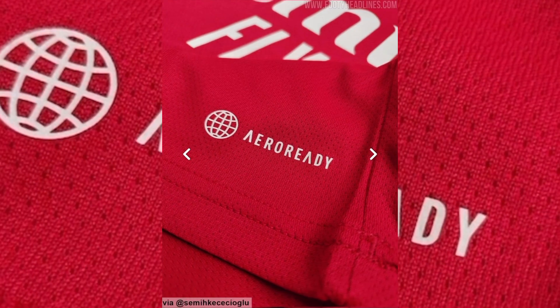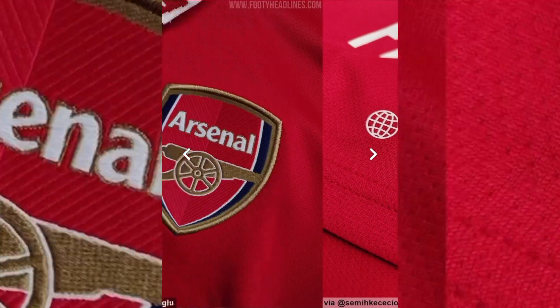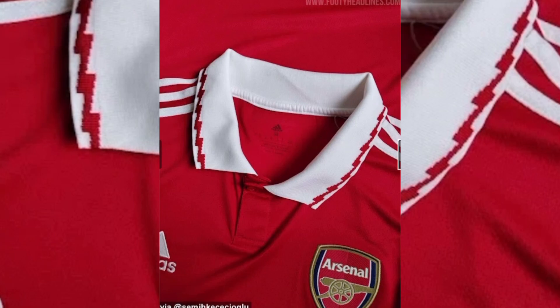If you can't wait that long then you're in luck. The gods over at footyheadlines.com have been working hard putting these together for the Arsenal home kit. Definitely go and check their site out for yourself — they have loads of leaked kits on there.